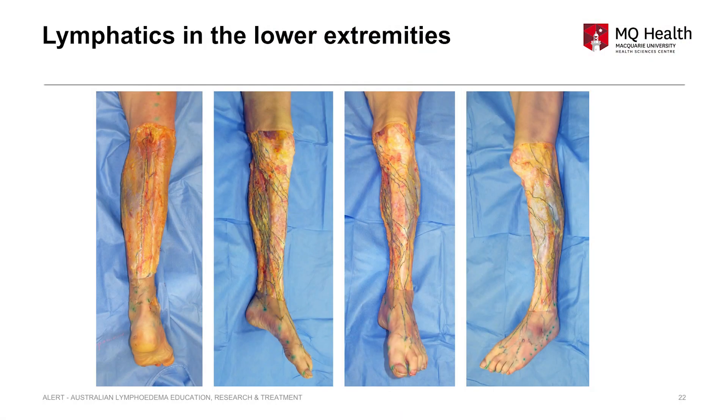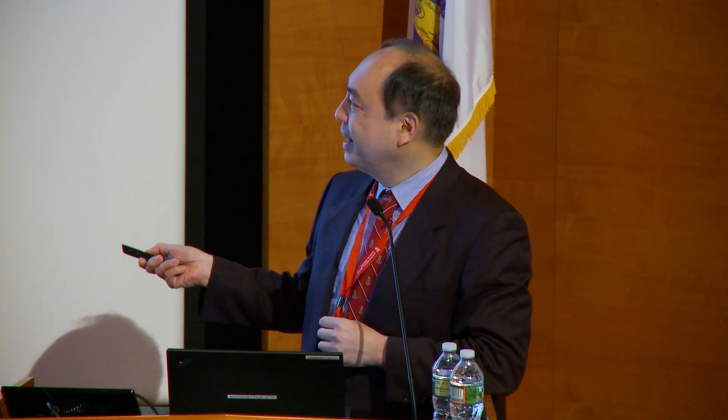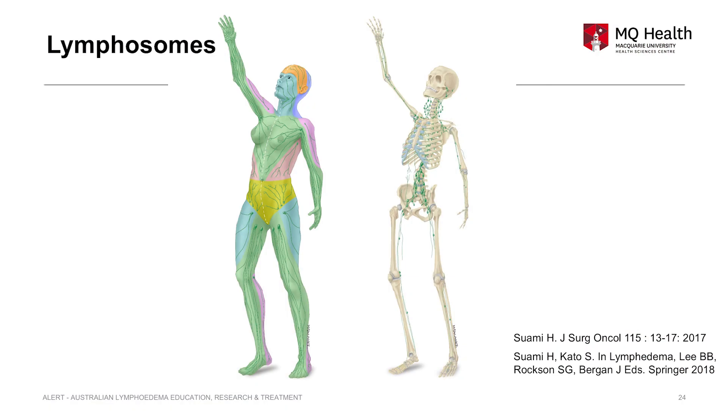I also studied the leg. There is a deep lymphatic located in the leg as well, and interval lymph nodes are located at specific positions. The superficial lymphatic vessels can be found in the fat layer, while the deep lymphatic is located much deeper — in a special gap between the superficial and deep. It's quite independent, and this lymphatic vessel is found next to the major artery. Summing up all this information, I coined the term lymphosome — meaning the skin territory of the lymphatic.